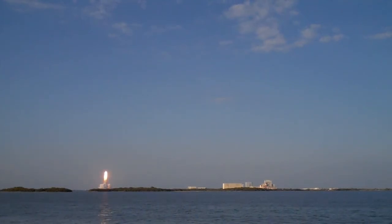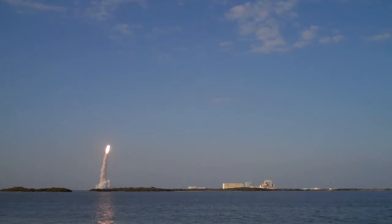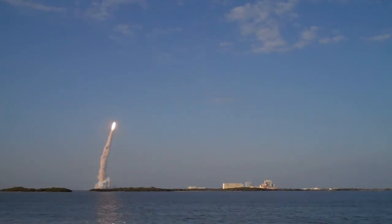The shuttle has cleared the tower. Roger roll, Discovery. This is Mission Control Eastern. The space shuttle now rolling over onto its back for an eight and a half minute ride into orbit. Discovery now making one last reach for the stars.